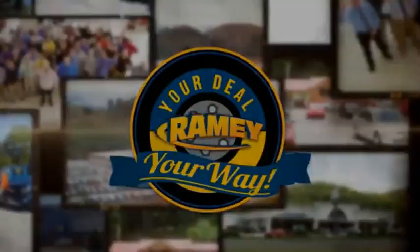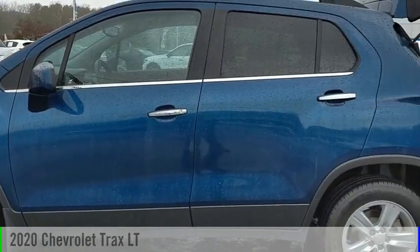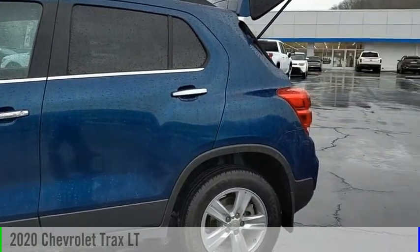Amy, it's your deal, your way. Make a great choice today with the 2020 Chevrolet Trax.